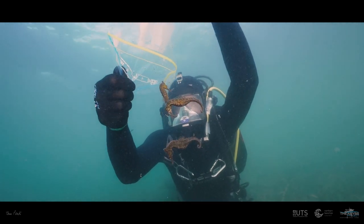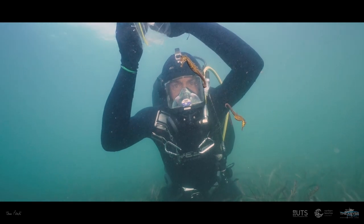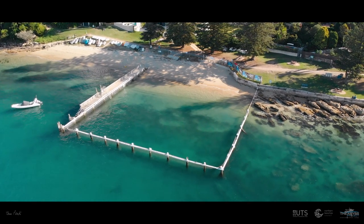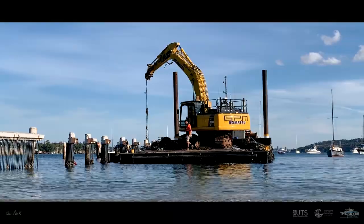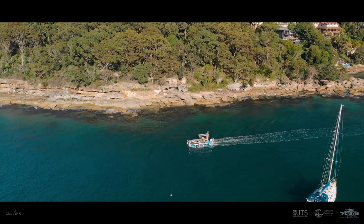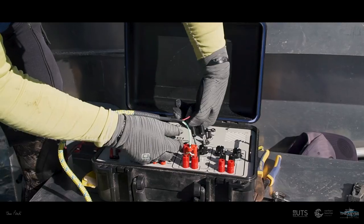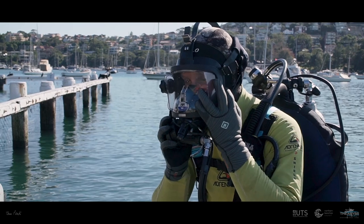Today we're relocating these seahorses to a new home, but before we get into that I need to explain why. This old pier at Forty Baskets is their home, but it has been fenced off and scheduled for demolition. To ensure that the marine animals who call this place home are not wiped out with construction, the Abyss Project set out to capture and relocate these porous swimming marine animals to a safer New South Wales fisheries approved environment.